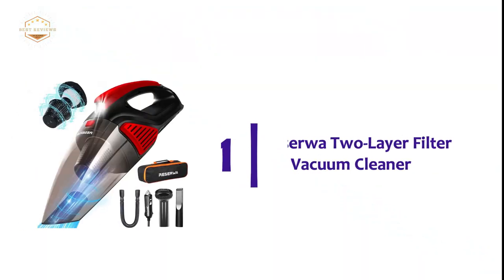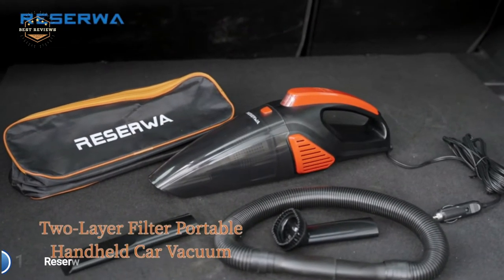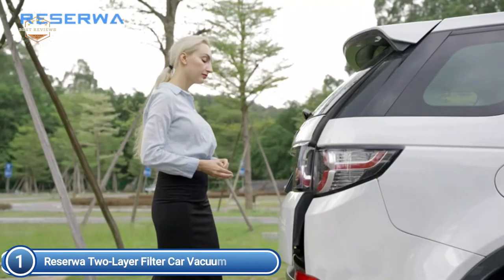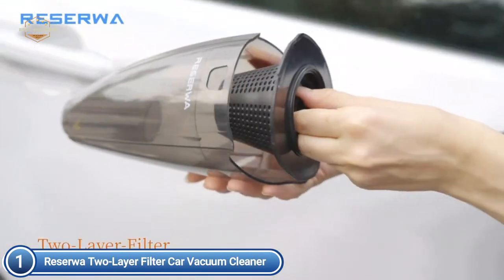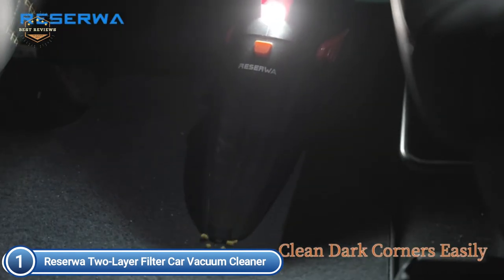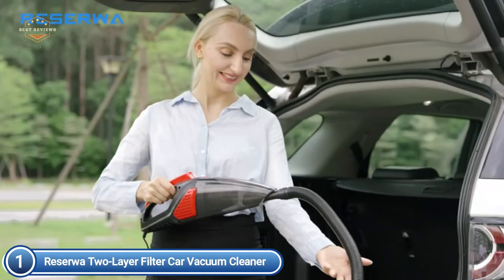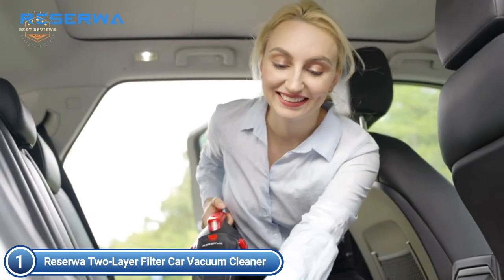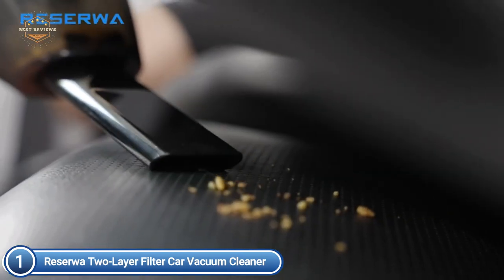The top pick on our list is the Reserva 2-Layer Filter Car Vacuum Cleaner. This car vacuum comes equipped with a double-layer filter. Compared to other vacuum cleaners that have only one filter, it's easier to remove chips and crumbs left by your kids. With 7,500 pascals of high-force suction, deep cleaning of your home and vehicle is available, easily soaking up pet hair, dirt, and gravel. This car vacuum comes with three tools: the long mouth, brush, and a soft long tube.